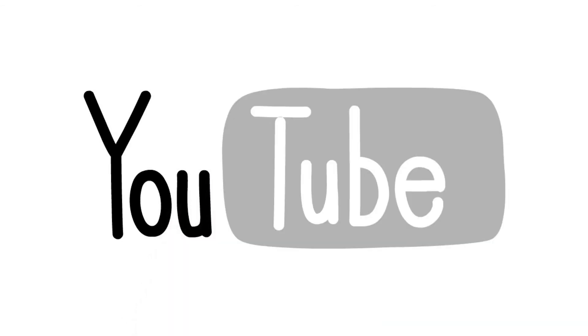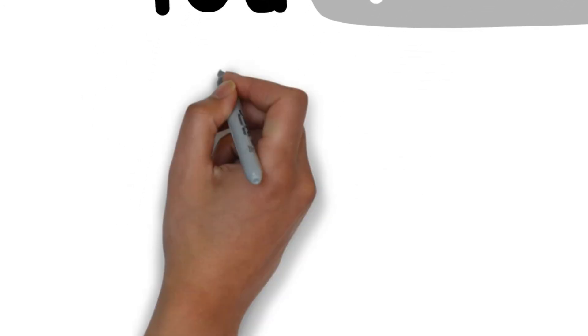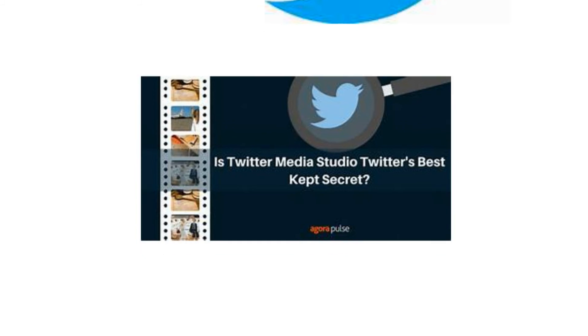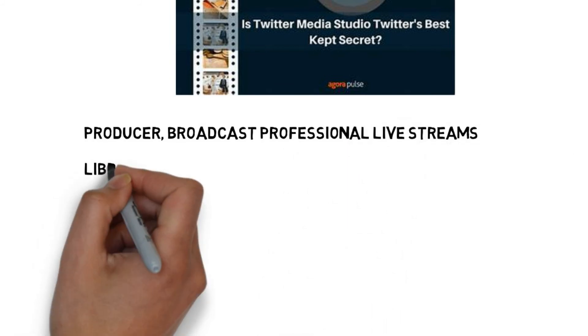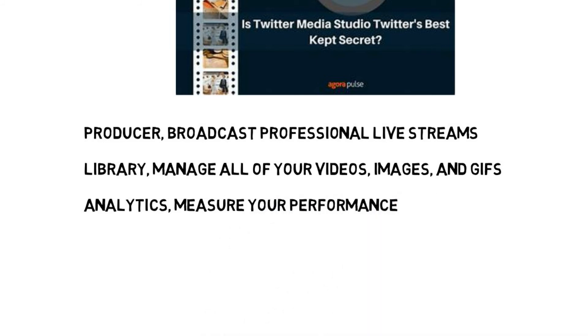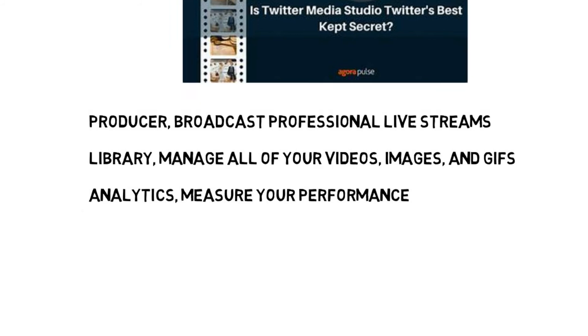Monetize your Twitter presence. On YouTube, creators can monetize their channel, which lets them place ads in their videos and live streams. When an ad is watched or clicked, the creator makes money from those advertisers. You can do the same on Twitter. Twitter Media Studio lets content creators monetize their presence on Twitter by placing in-stream video ads and in-stream video sponsorships right into your brand-safe Twitter video content, so that you can earn money directly from the platform. Features include Producer — for broadcasting and promoting professional live streams and creating instant highlights with LiveCut; Library — to manage all your videos, images and GIFs in one place and add user roles; and Analytics — to measure performance and view earnings from monetized videos.